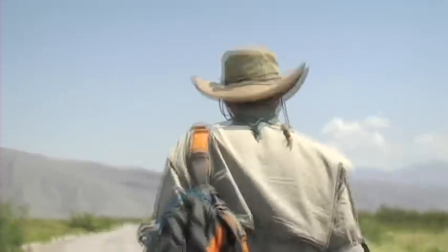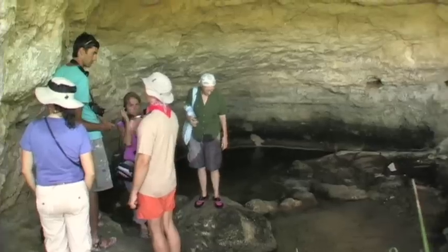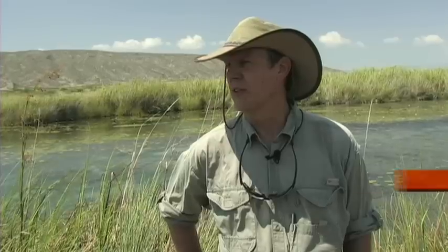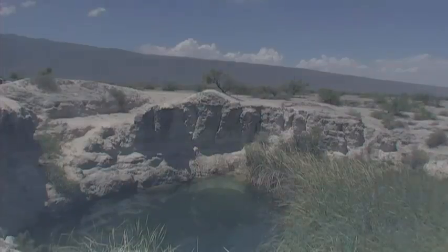Starting in about 1960 or so, biologists discovered this place. They started finding lots of new species which weren't known anywhere else. There's lots of water in the middle of the desert, which makes it very special. Over the years, the 60s and 70s, there were lots of explorations that found an incredibly high number of endemic species — species that just occur here — both plants and animals.